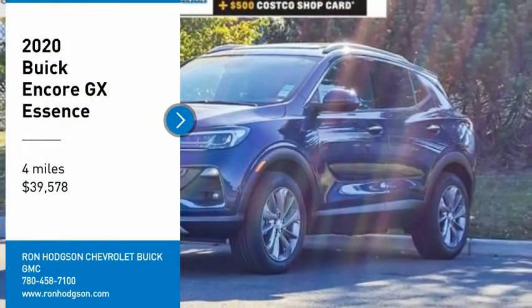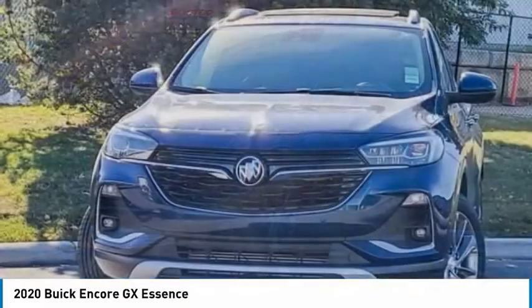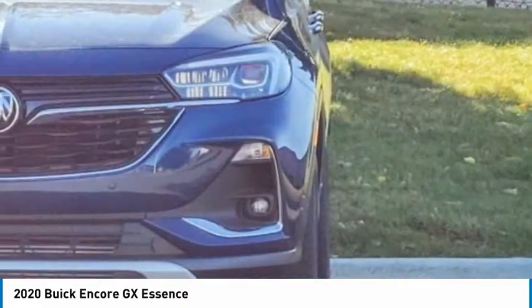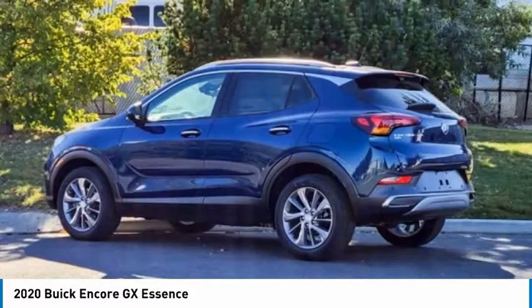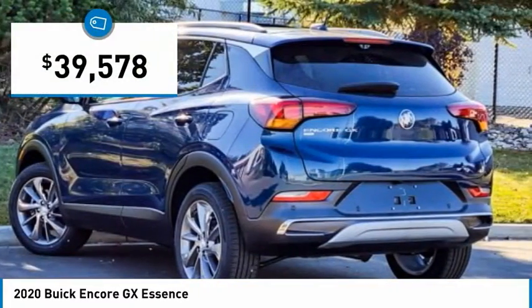Make a great choice today with the 2020 Encore GX. The Buick Encore GX provides plenty of space and functionality with its compact SUV body. It also provides plenty of safety features and a wide variety of options that you can upgrade to, and is priced below $40,000.